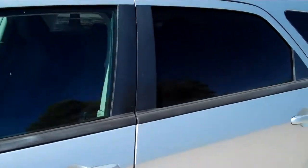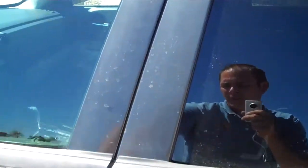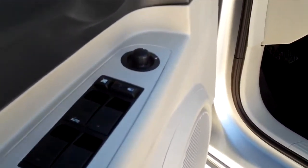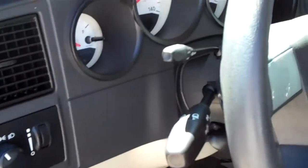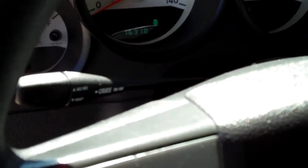It does have privacy glass. The car is also equipped with a power seat, as you can see right down here. It also has power windows, power locks, and power mirrors. If we swing in here, you'll be able to see it also has cruise control — that little stick there.